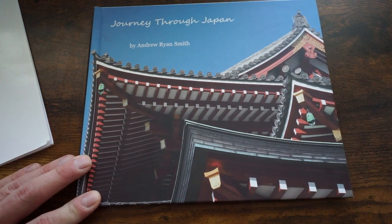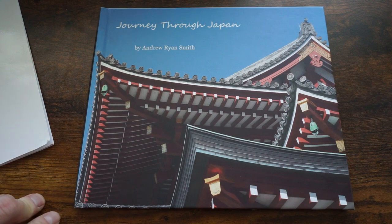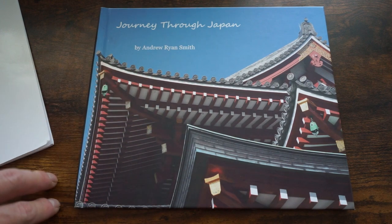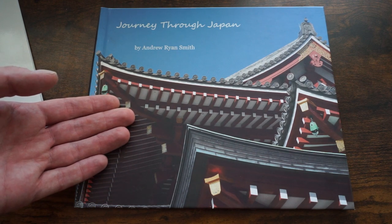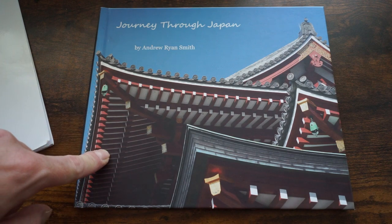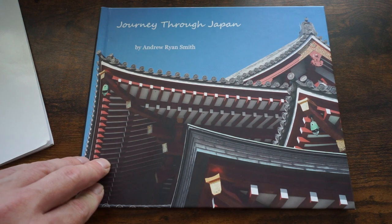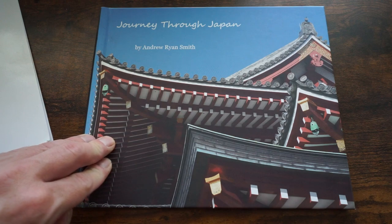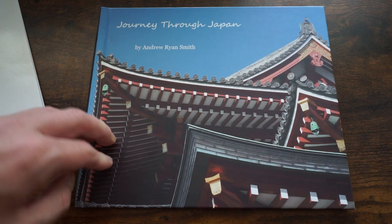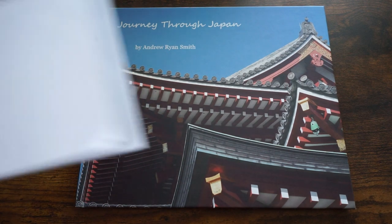I don't really have any regrets about this book. It wasn't super cheap, but given the quality it was definitely worth it — it's the biggest and one of the better-looking photo books I own. If you're interested in doing a big album for maybe a vacation or a wedding, something like this is a pretty good option, especially if you don't want a ton of them. Even though one or two copies are kind of expensive, if you get up to about 10 the price goes down a lot, and at 50 it gets pretty reasonable.